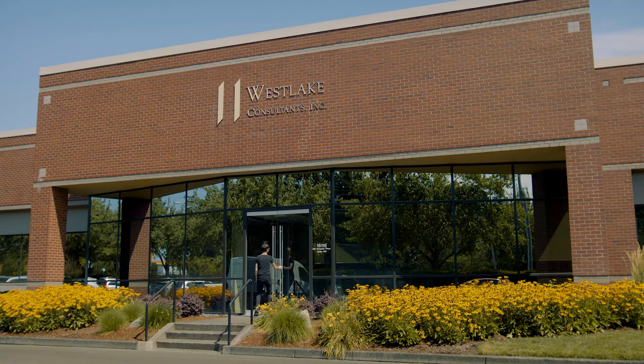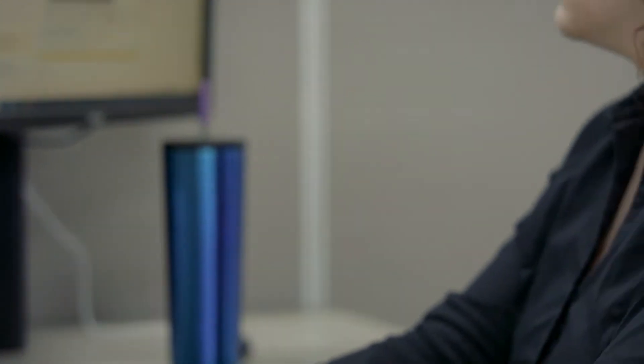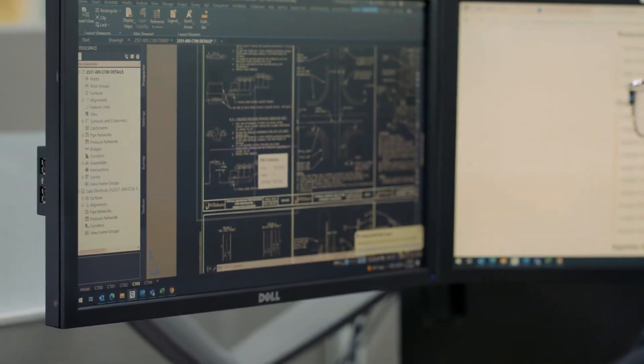I've been interning at Westlake Consultants and they've been really great. Westlake has been very happy to partner with PCC — we have two interns working this summer and we expect that graduates out of the PCC program are going to be able to start working from day one and really contribute to the team. Getting that practical experience has been really helpful because it helps me know what I need to focus on when I'm learning more about the subject.